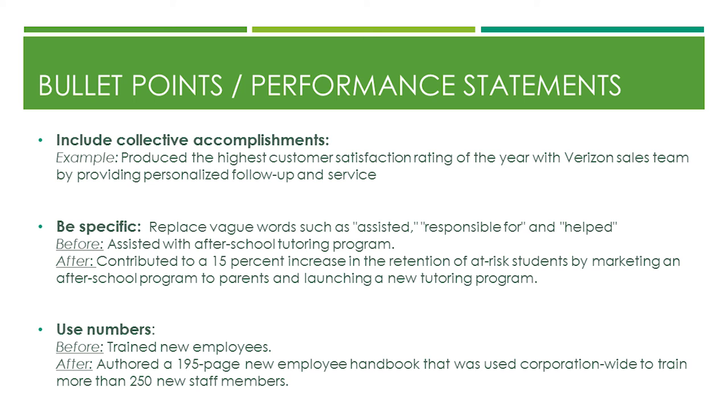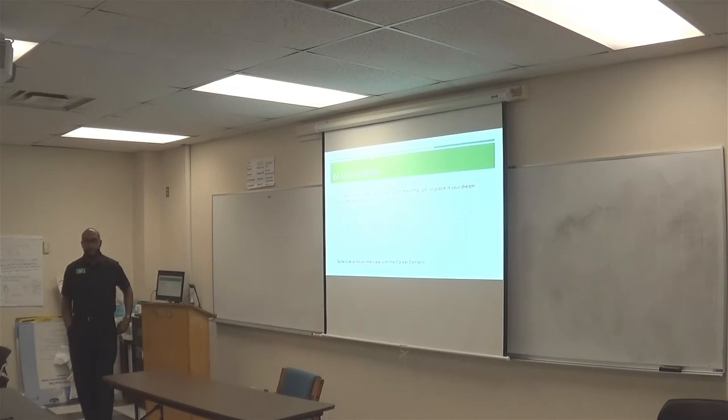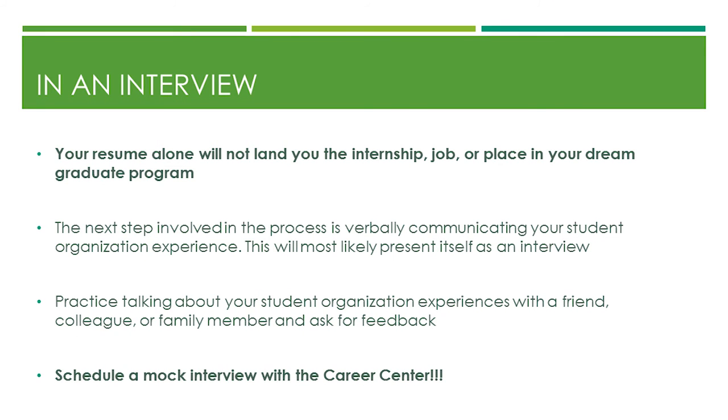Use numbers — before and after — to quantify your impact. Now, the interview — this is where nervousness comes in. You've created this wonderful resume with all your transferable skills, had it critiqued, and sent it off. They send an email — they want an interview. Your resume alone will not land you the internship or the job. Nowadays they're not interviewing you with just one person — you may face different personalities, from someone high-energy and personable to someone very serious and low-energy.